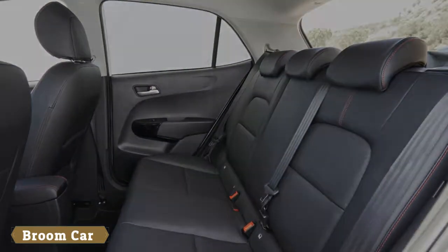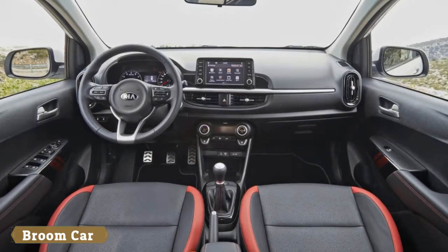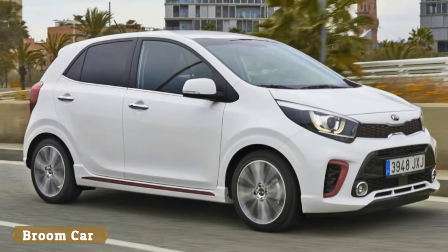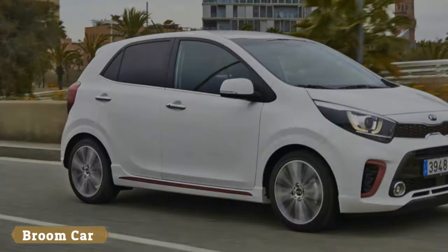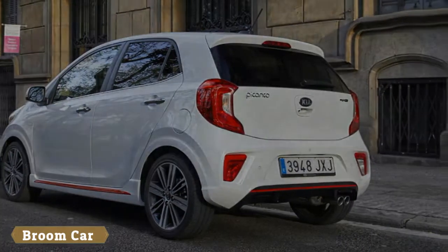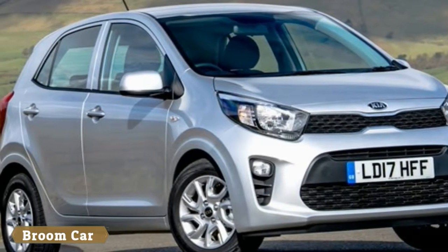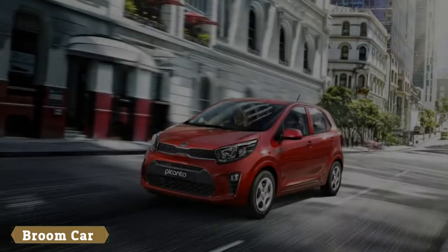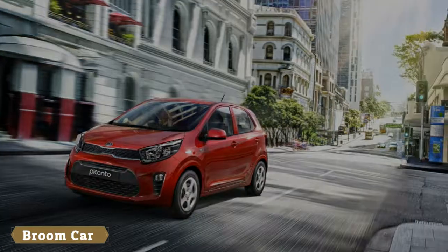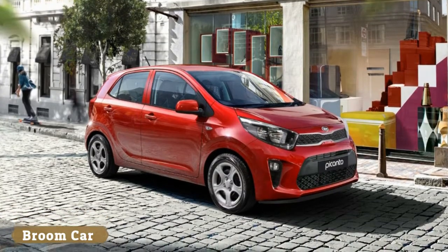Still, it sits on an all-new chassis, and while the 2017 Picanto is the same length as the previous model, it undoubtedly has an improved stance. Kia has achieved this by reducing the length of the front and rear overhangs while stretching the wheelbase by 15mm. Granted, that's not a massive increase, but the overall result is a car that sits much better on the road and creates a little more space inside for passengers.